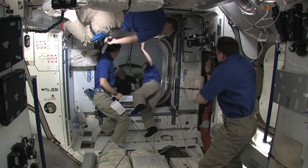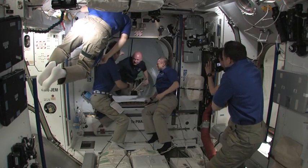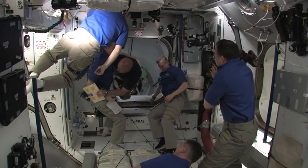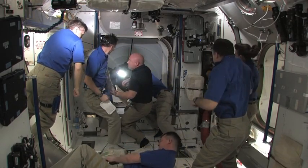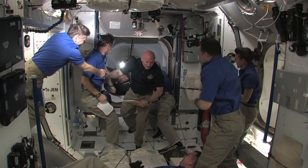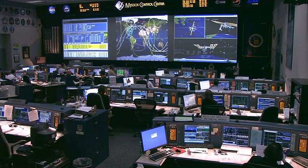Hey, you guys wore coordinating shirts — we didn't do that. That's okay. Hello, how's it going? How are you? Good. Nice to see you here. Welcome. How are you doing?